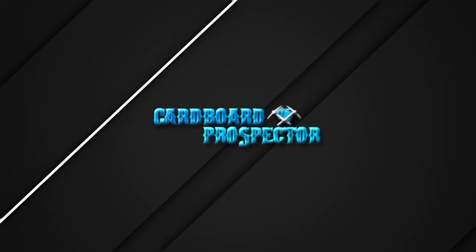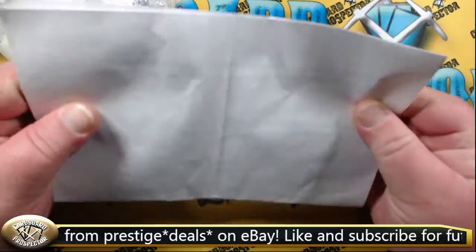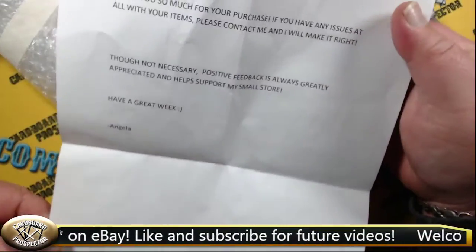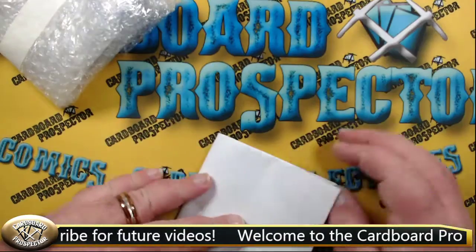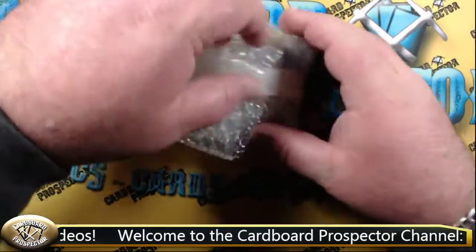So let's jump back over to the mat — we had this little note. It reads: 'Thank you so much for your purchase. If you have any issues, please contact us. Please leave positive feedback. Have a great week, Angela.' Thanks, Angela! We will see how great our week starts here.